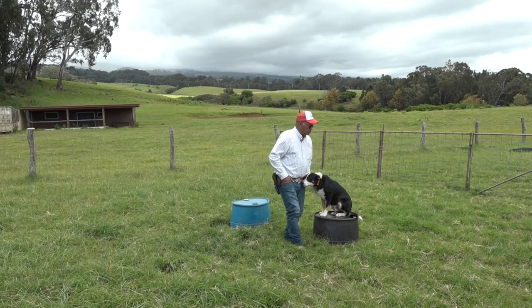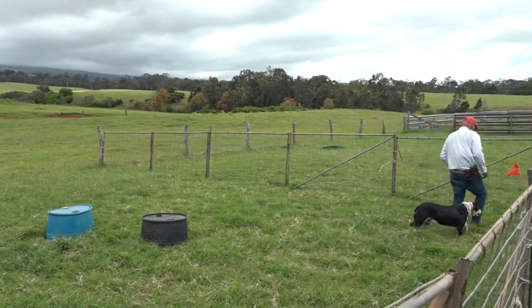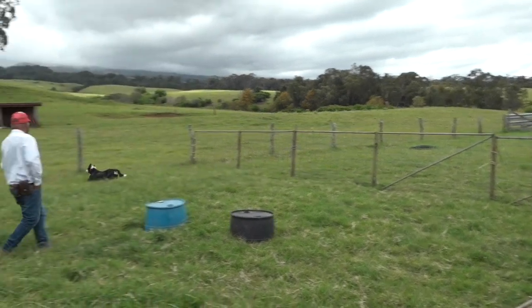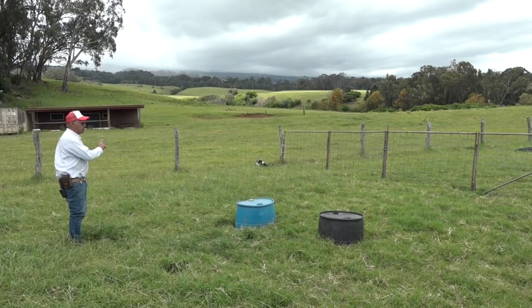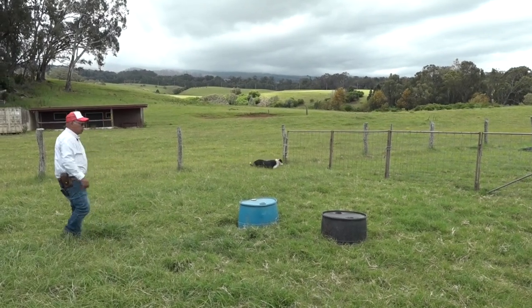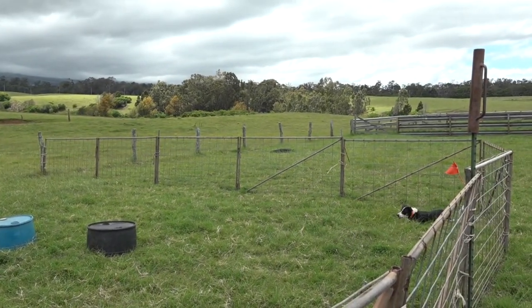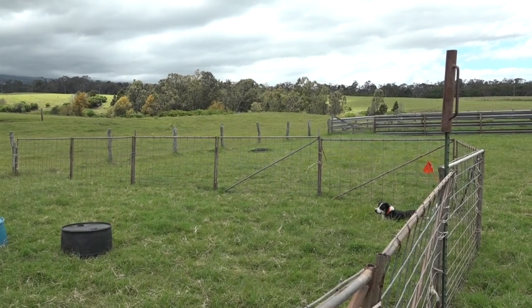So just a little bit of the basics would be something like this. [Commands Trev: come, stand, over.] Initially you just put them back and forth, teaching them what that word means. The word 'over' means for them to go counterclockwise, and 'here' means for them to go clockwise. When they're young, you're just teaching them in a pen so they understand that word means that direction.